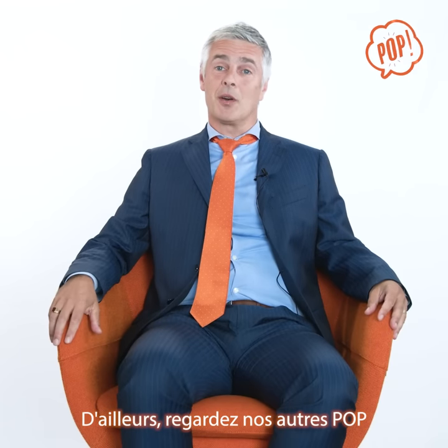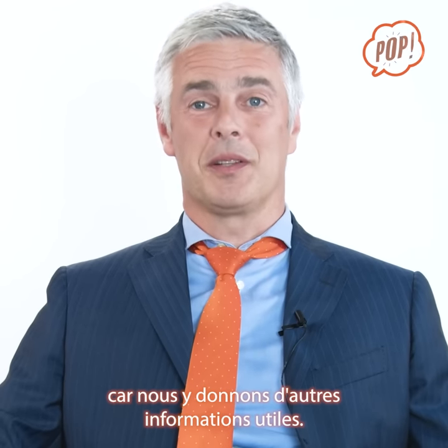And by the way, check out our other video because we are talking about LuxTrust there.